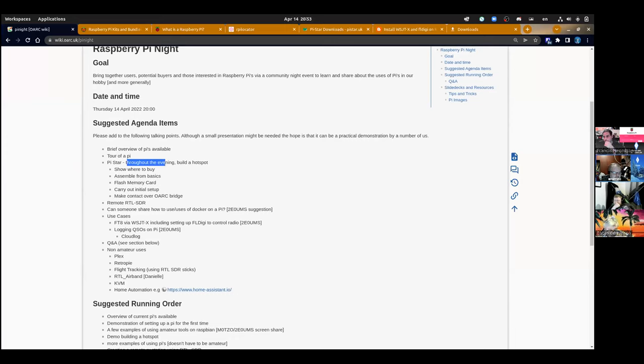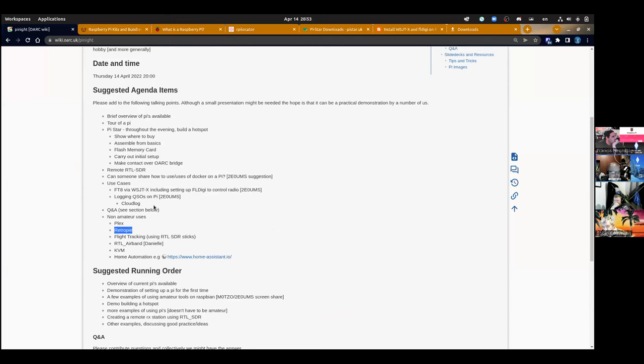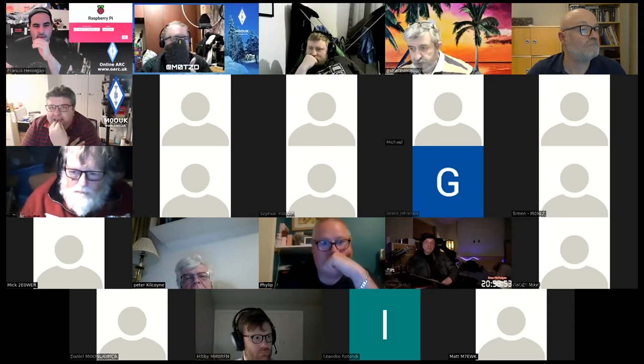A question about using the Pi 400 as a KVM: could you use it headless as a keyboard-video-mouse switch? The answer is you can run a Pi in 'USB gadget' mode. KVM (keyboard-video-mouse switch) is shorthand for one keyboard controlling many machines.